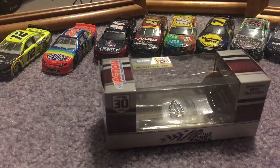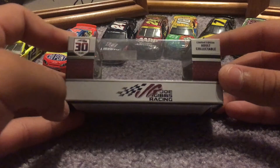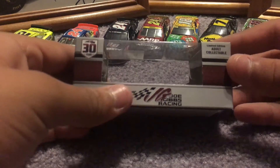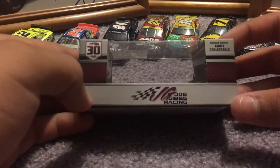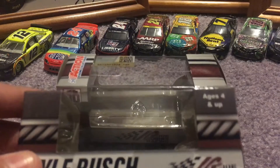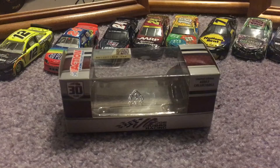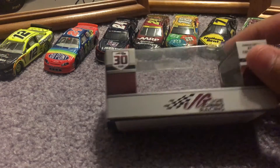We will first get started with the box. On the front you have the Joe Gibbs Racing 30th Anniversary logo, limited edition adult collectible, Joe Gibbs Racing. I thought it would say ages 3 and up, but no — ages 4 and up. That's what it says on the Fudge Brownie box. That's a little odd, but I guess it's because there's no alcohol sponsors on there.